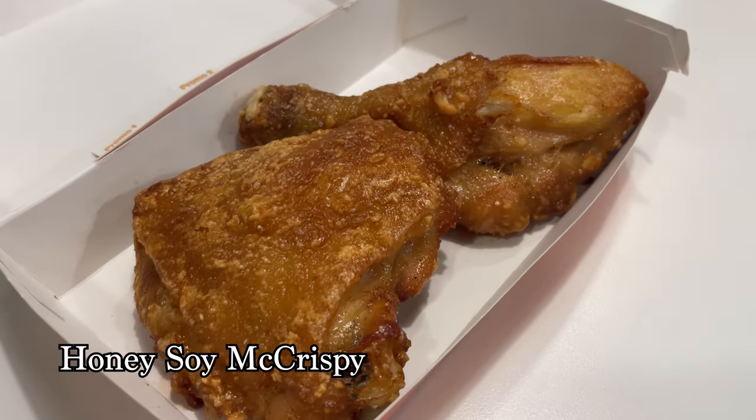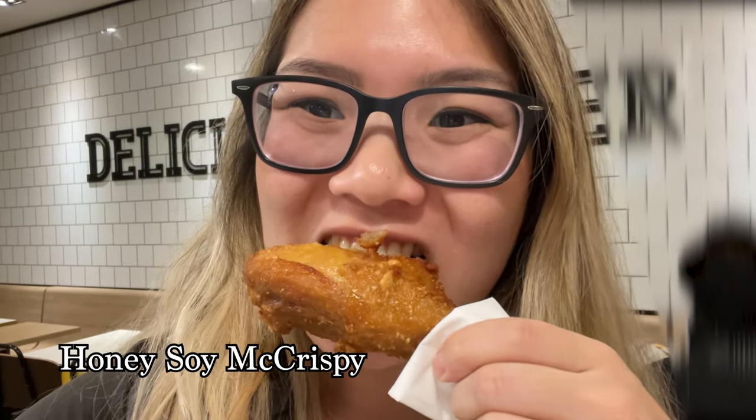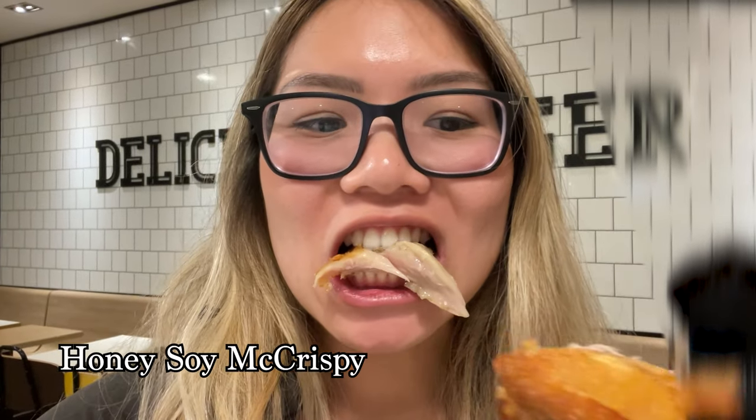We also tried the Honey Soy McCrispie. It was really hot but after one bite it was so much better than I thought it'd be. It's more moist than the fried chicken I'm used to, and it's crispy without a thick batter.